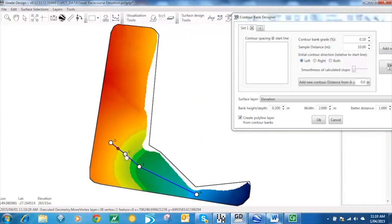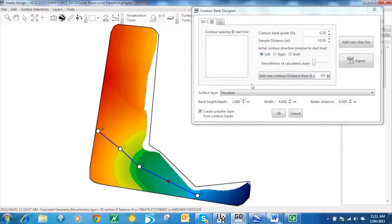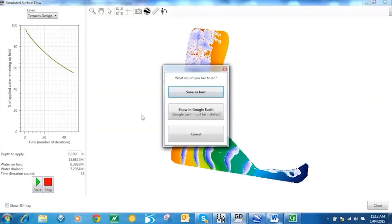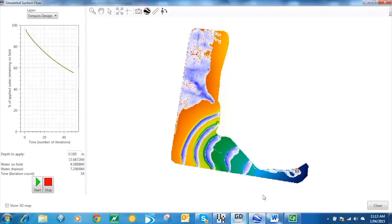Step 2 is data analysis, and we use a proven workflow to deliver you with the best engineering design file. This is a fixed price per hectare service so that you know what you're up for.